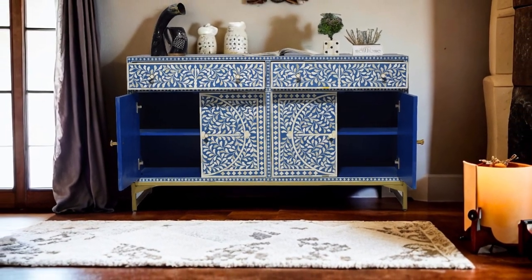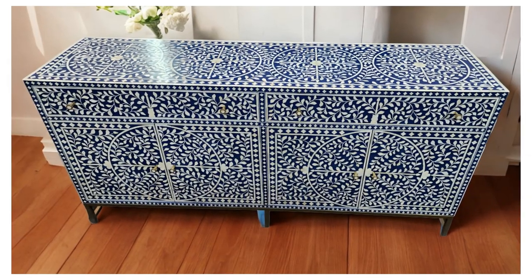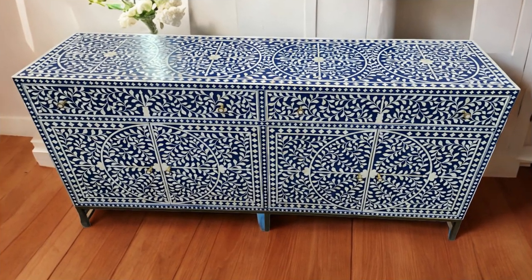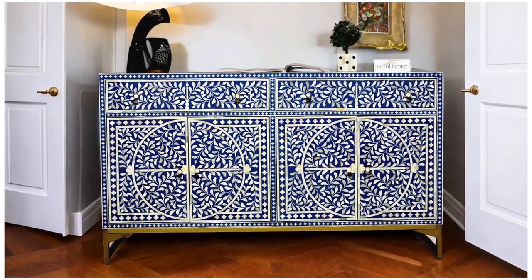Elevate your living space to the epitome of opulence with the Luxury Bone Inlay Sideboard by Ment Home. Crafted with precision, adorned with timeless elegance, and designed to bring a luxurious touch to your home — it's more than furniture. It's a masterpiece.